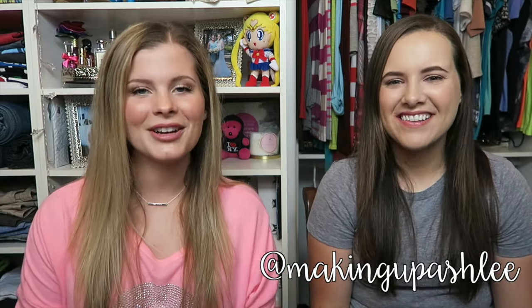Hey everyone, welcome back to my channel! Today I am doing a collaboration with Makeup by Ashley. We're going to be doing the Ride or Die tag in this video — these are our most tried-and-true staples, die-hard can't-live-without-it products. Jacqueline Hill is the one who started this tag, so thank you Jacqueline! Because you are the guest, why don't you go first?